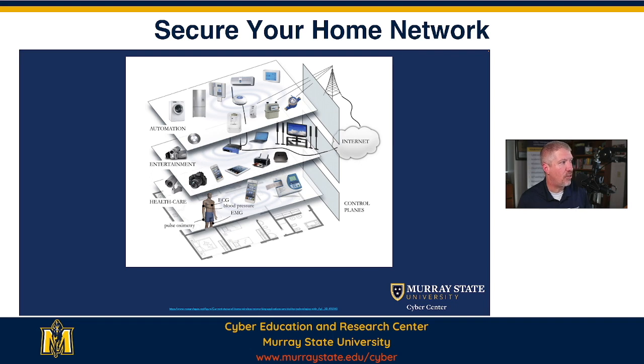There's so many different things that could be connected to your home wireless internet. We talked about entertainment related items, but we also didn't talk about healthcare related items, whether it's a blood pressure machine, a scale, something that is taking your pulse, or your glucose meter. There's so many different things that are connected to your wireless network.